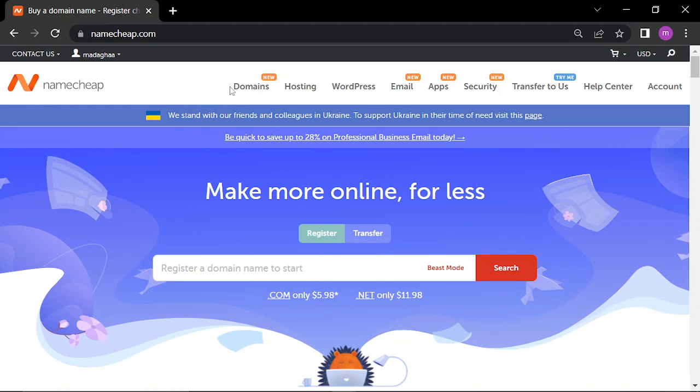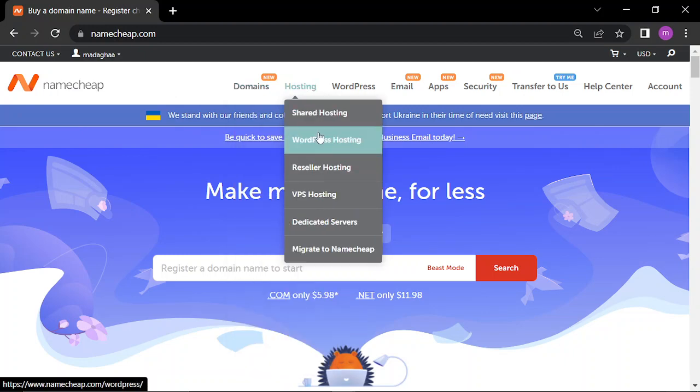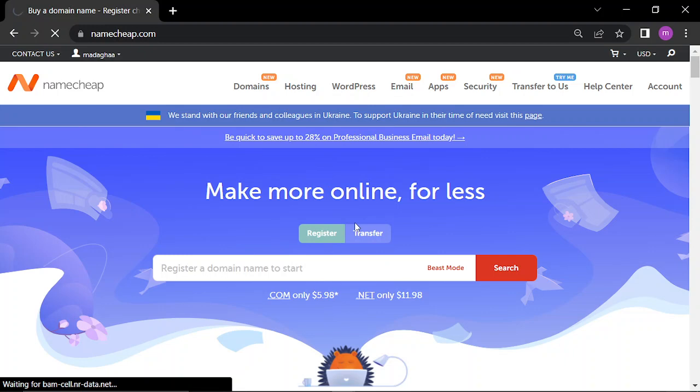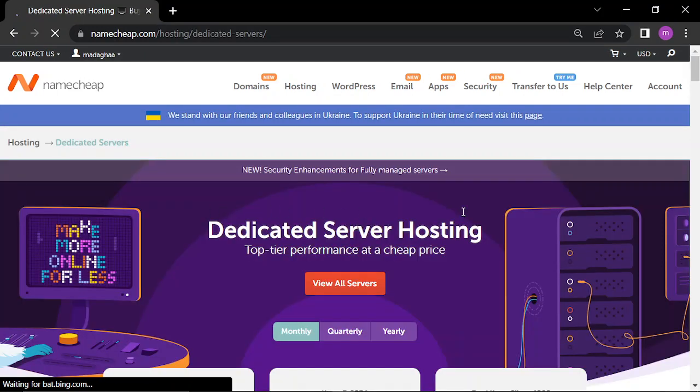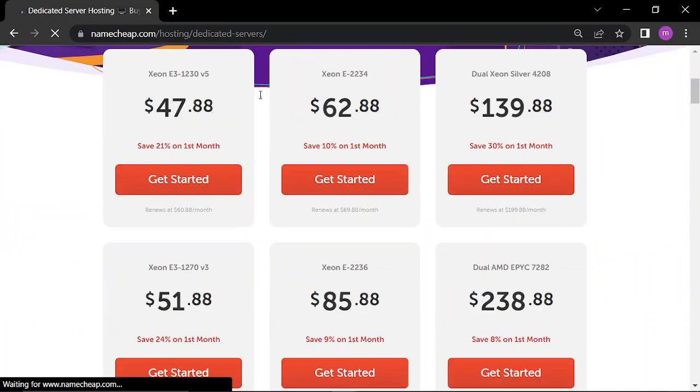So after heading to the website and connecting your account, you can see here hosting dedicated servers. Those are the servers and their prices.